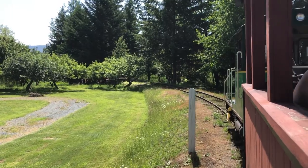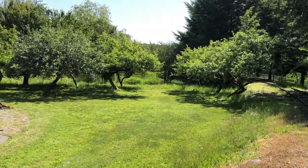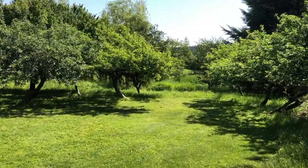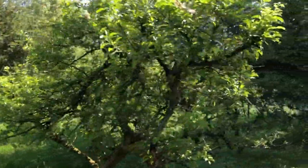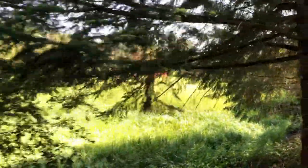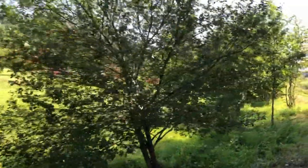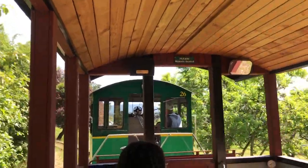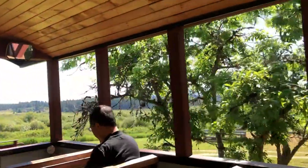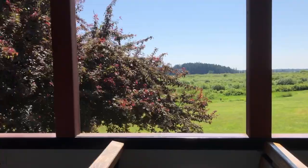Then to our left we have our heritage apple orchard. Some of these trees are over 100 years old. These trees can produce as many as 10,000 pounds of apples. These apples are picked and made into apple juice and then donated to the food bank. This area is managed in cooperation with a local partner.